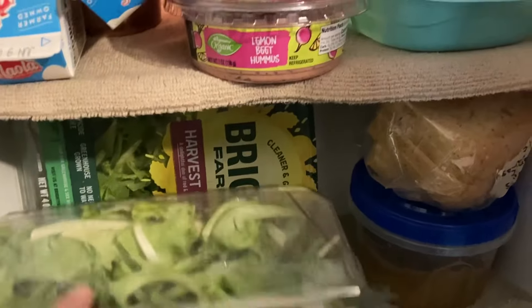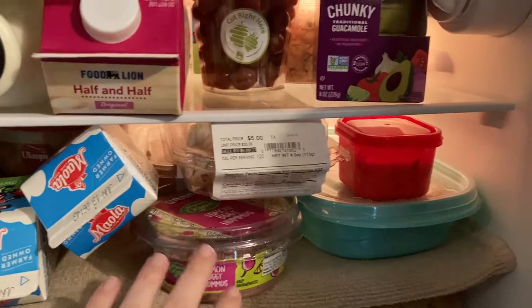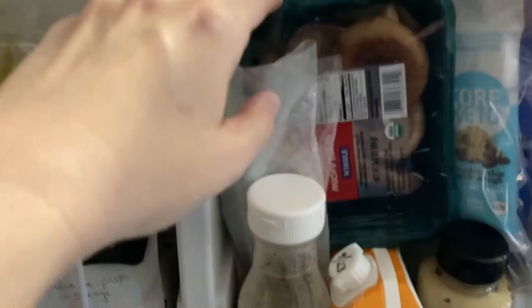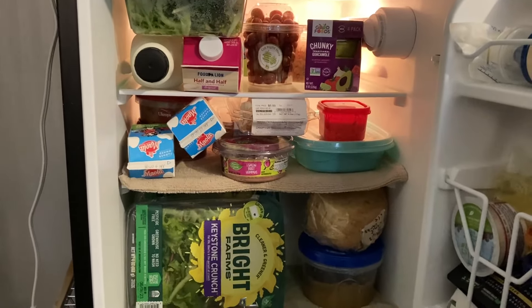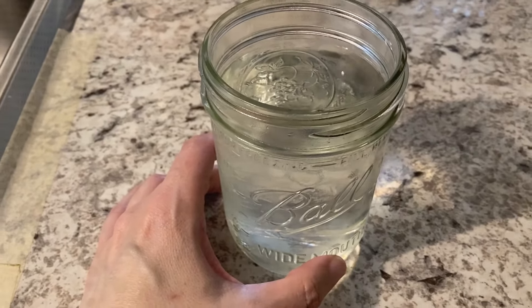Look at this jam-packed mini fridge! I was able to get two of the salads at the bottom. I took my big glass of water out. I've got my milks, the grapes, the other salad, and on the door we've got the mushrooms and the snack bars. This thing is really packed — I can't believe it all fit! This is a really great haul this week. I've got to take a water break.